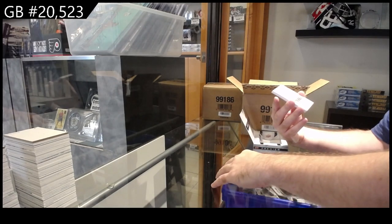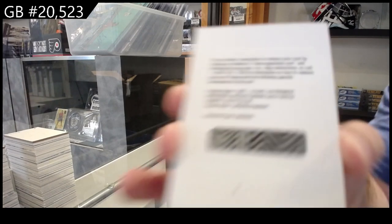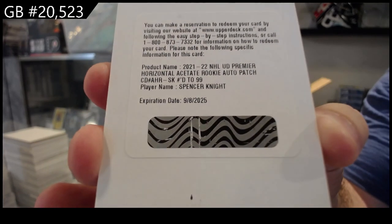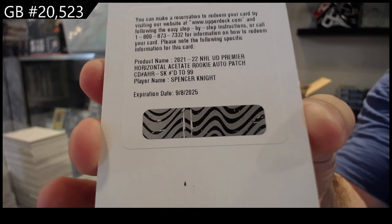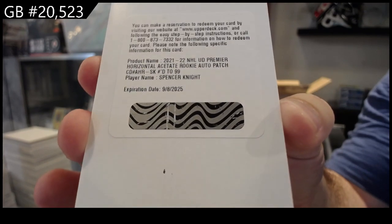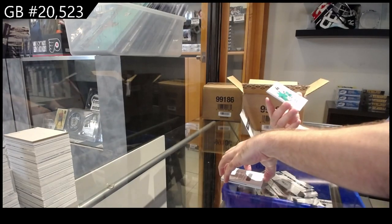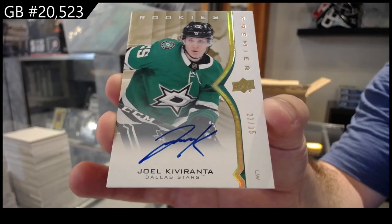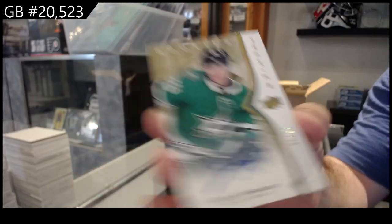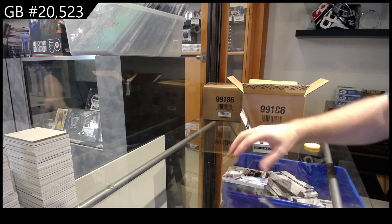We've got a horizontal rookie auto patch numbered to 99 for the Panthers — Spencer Knight. To 99. Spencer Knight, that's pretty good Florida. We've got a number to 35 for the Dallas Stars Kevaranta. Gold auto for Dallas. For the Devils, Holtz rookie jersey, and another rookie jersey of Turcotte for LA.